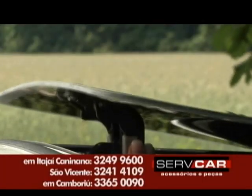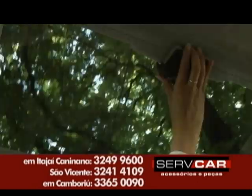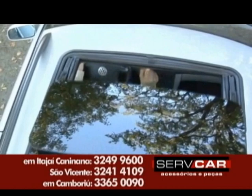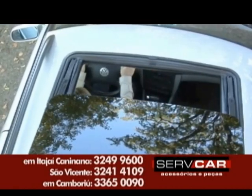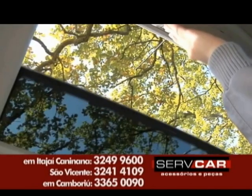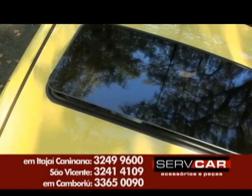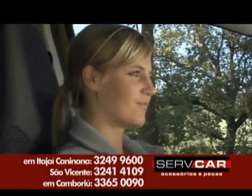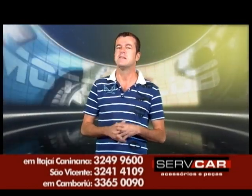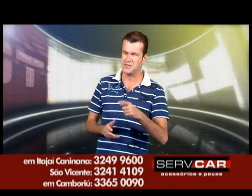Falei em novidades, então vamos direto pra Servicar. Teto solar manual e também teto solar elétrico, originais pra veículos nacionais e importados. É o teto solar da UE Bastos — a maior empresa de tetos solares do mundo, 100 anos de tradição, primeira no mundo. Aqui você vai encontrar profissionais preparados e qualificados pra instalar o seu teto solar, independente do modelo do seu carro. Você pode pagar o teto solar até seis vezes no cartão sem juros. Fala com o Sandro e a equipe de vendas — dá uma valorizada, um up no seu carro. Confira, dá uma passadinha lá.